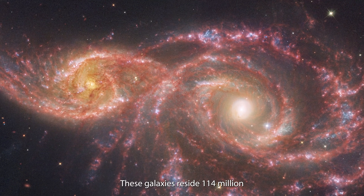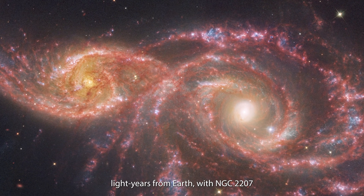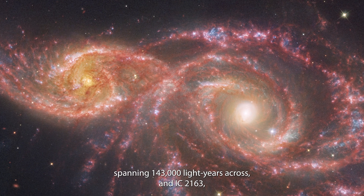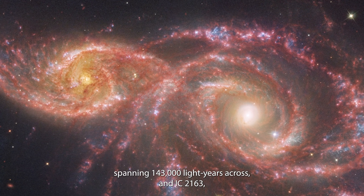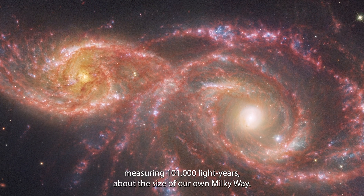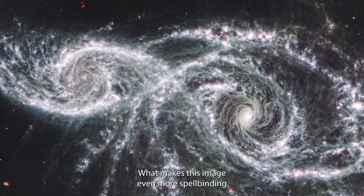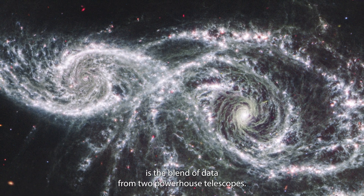These galaxies reside 114 million light-years from Earth, with NGC 2207 spanning 143,000 light-years across, and IC 2163 measuring 101,000 light-years — about the size of our own Milky Way.